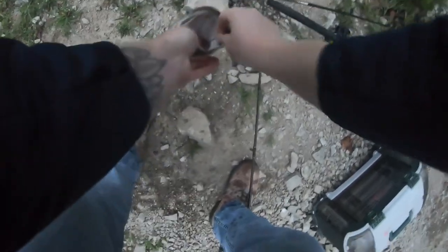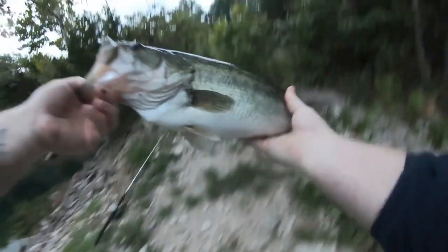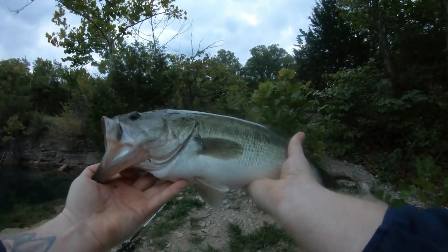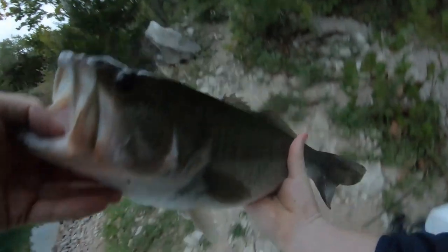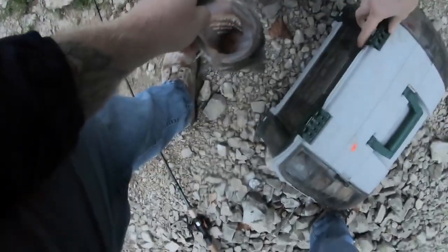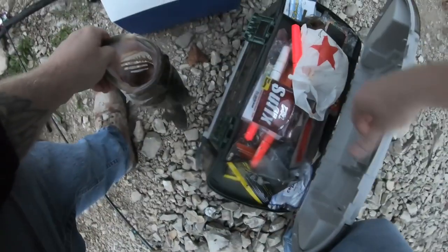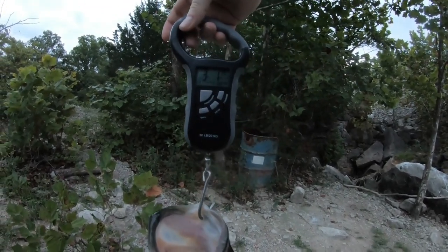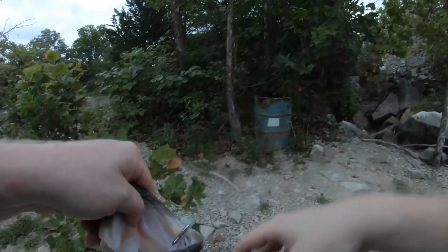If you must have crappie in your pond, one option is hybrid crappie — a mix of white and black crappie. These fish have significantly lower spawn and growth rates, and very few reach actual adulthood mostly due to predation, which in turn keeps their numbers down. If hybrids aren't available at your local hatchery, you have another option.